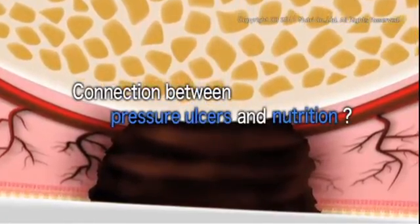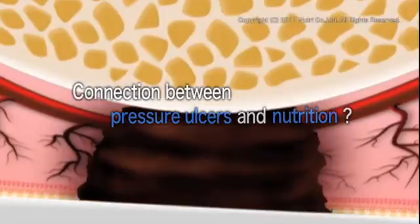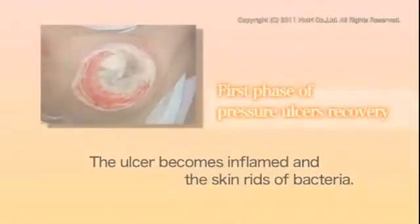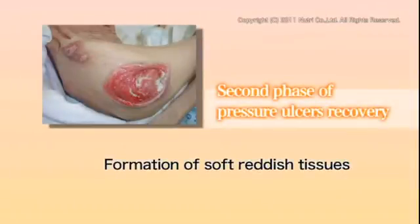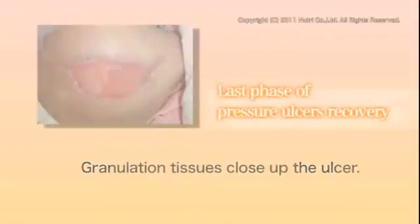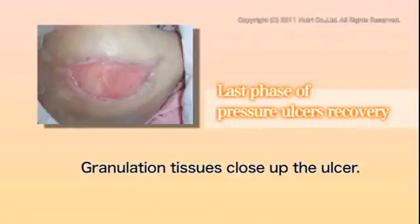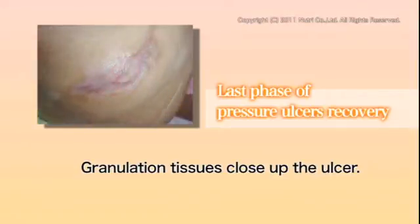What's the connection between the healing of pressure ulcers and nutrition? It has to do with the process of recovery. In the first phase of recovery, the ulcer becomes inflamed and the skin rids itself of bacteria. In the second phase, soft reddish tissue gradually starts to appear around the ulcer. This is called granulation tissue. Then the granulation tissue slowly covers the entire ulcer to close it up.